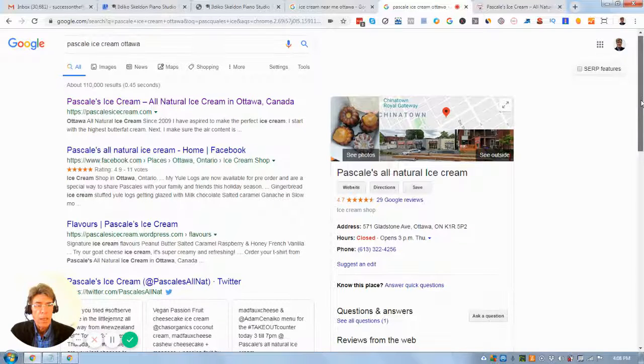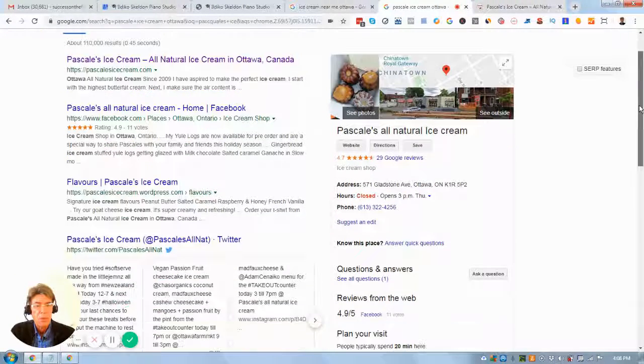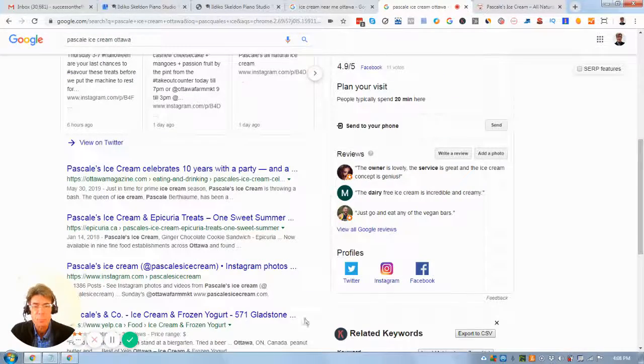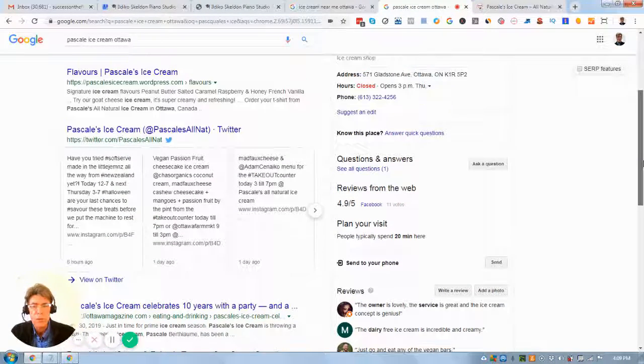We're here looking at your Google My Business listing, and so first of all, congratulations on the web 2.0 presence you have showing up here — your Twitter, your Instagram, your Facebook. Those are excellent additional ranking signals from Google so that you start appearing in search results.